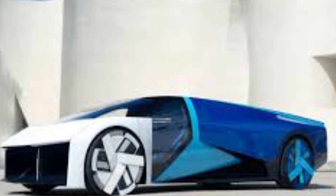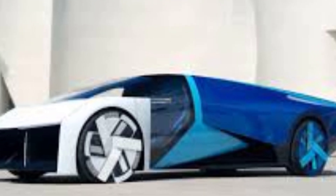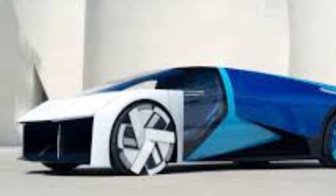Welcome back to Auto Apex, your hub for the coolest innovations in the auto world. If you're into tech, speed, and the future of transport, you're in the right place. Let's dive in.